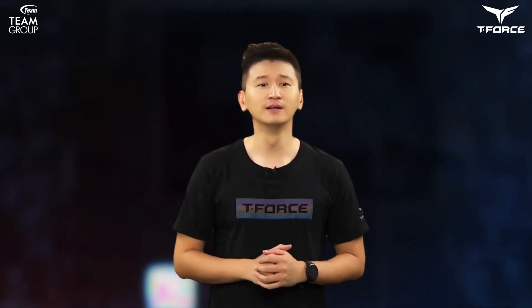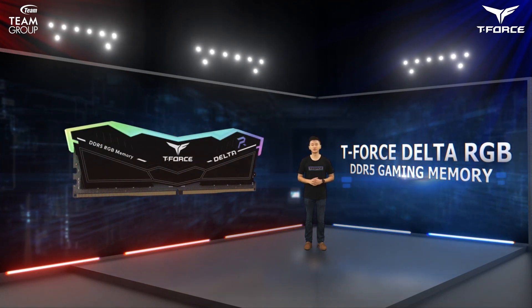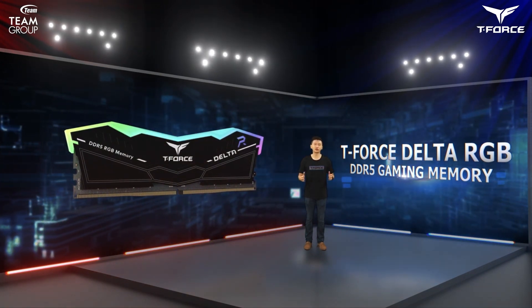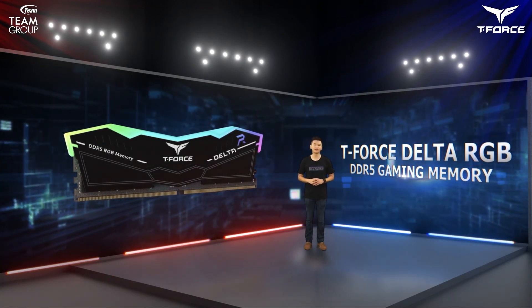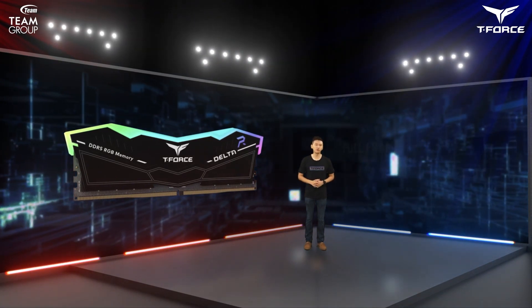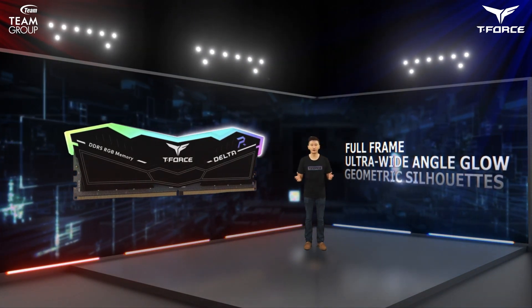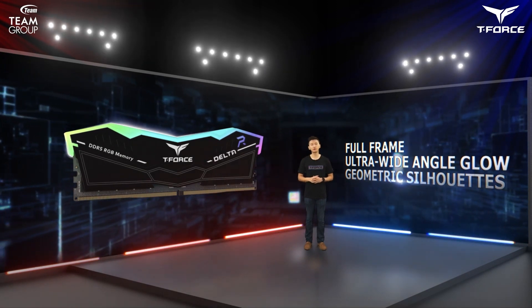You might find the product reminiscent of our T-Force Delta RGB DDR5, which was the first DDR5 gaming memory to utilize RGB LED. The exterior is littered with motifs tinting at stealth aircraft, staying true to Delta RGB DDR4's full-frame, ultra-wide-angle glow and simple dual-metallic silhouette, while delivering a whole new visual experience. Let's take a look at its glow effect up close.